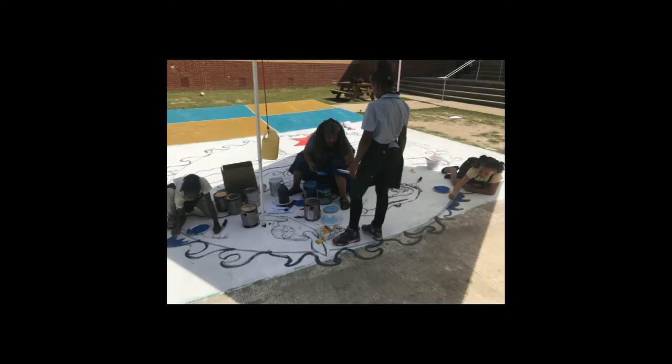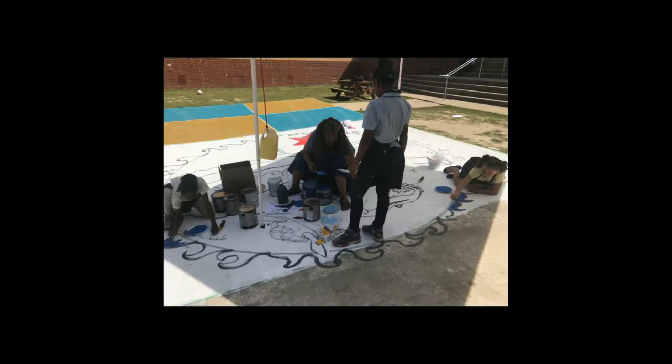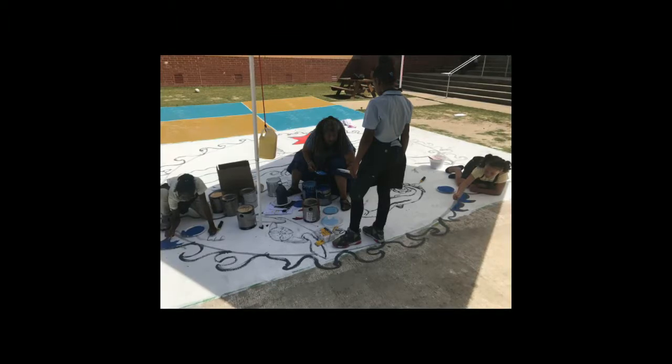The highlight of the week was the Mural Painting Project, where students worked together to design and paint their very own drain art. Their Finding Nemo-inspired mural was a colorful way to remind the school campus about how they can protect clean water in the community.